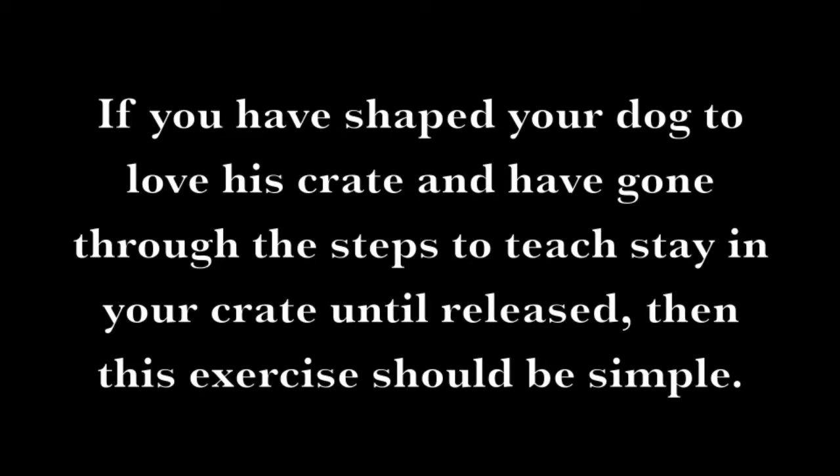If you have shaped your dog to love his crate and have gone through the steps to teach stay in your crate until released, then this exercise should be simple.